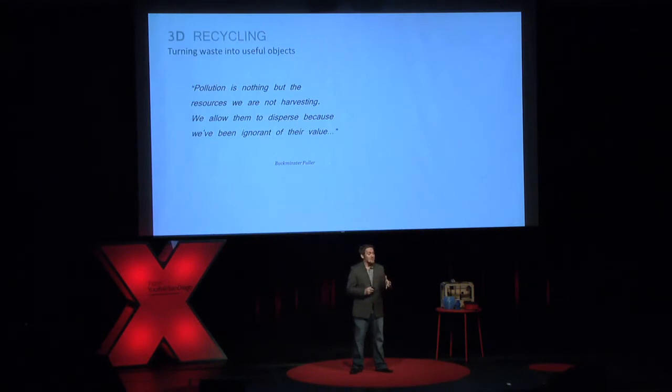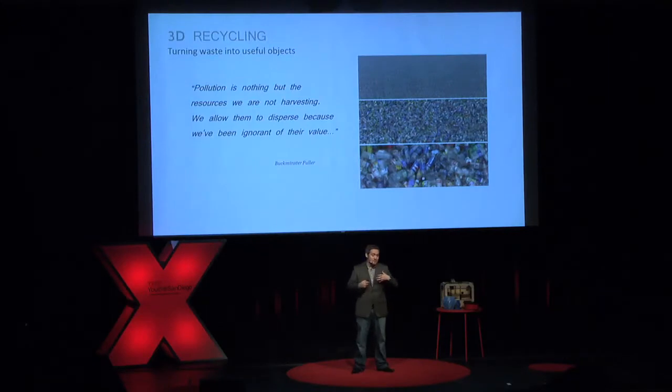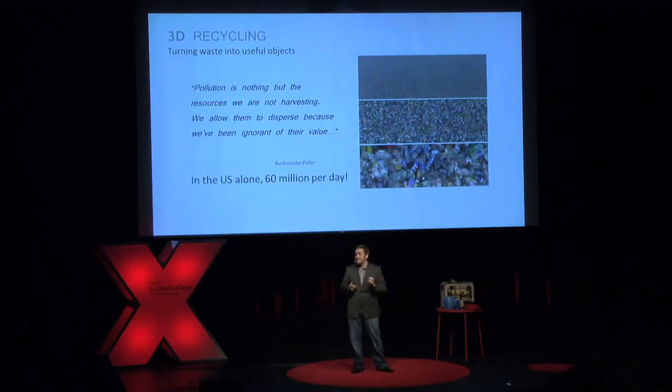I also want to talk about what this means for recycling and reusing stuff. Buckminster Fuller, who you've already heard about today, says: 'Pollution is nothing more than the resources that we are not harvesting. We allow them to disperse because we're ignorant of their value.' I think that's really cool when you look at something we all use on a daily basis — soda bottles, water bottles. There are football fields worth of these produced — 60 million per day in the US alone.